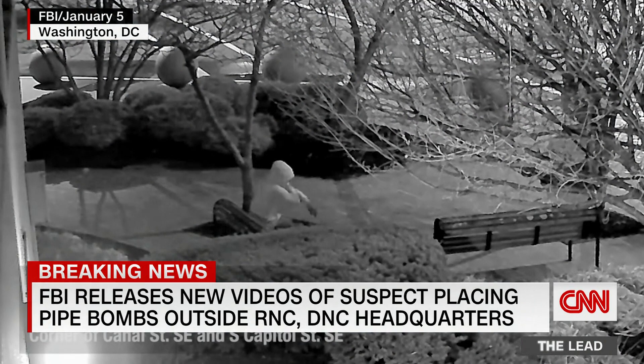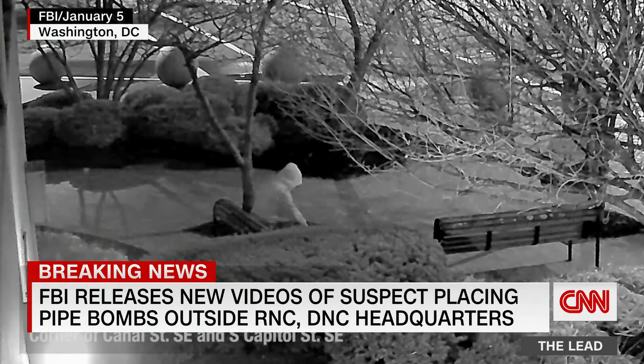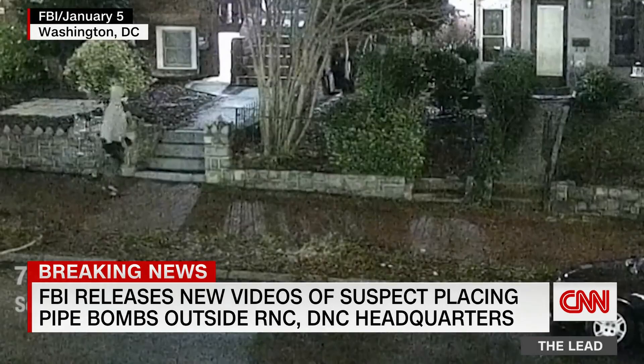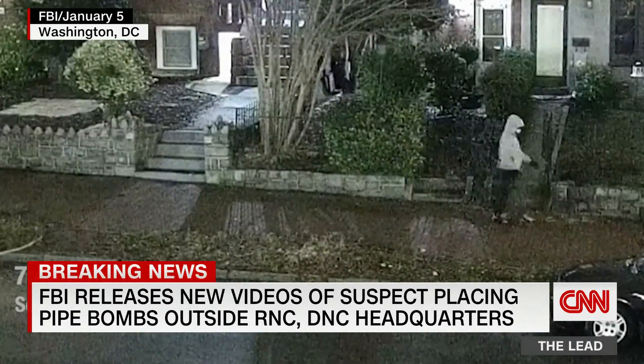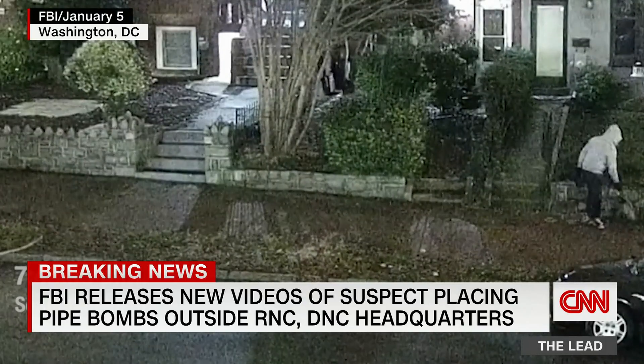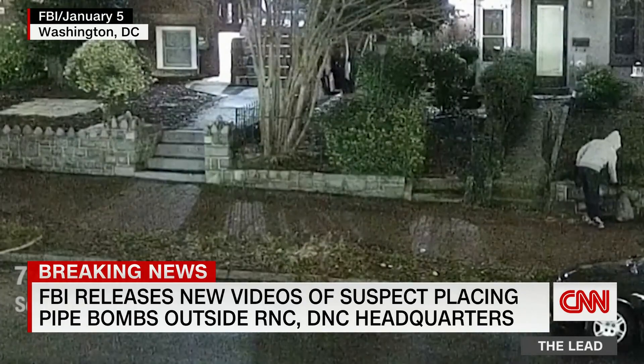Officials believe the pipe bombs may have been intentionally placed there, away from the Capitol, in order to divert police attention as the insurrectionists stormed the Capitol on January 6. A law enforcement official tells CNN that the pipe bombs had been filled with an explosive powder and rigged with egg timers.